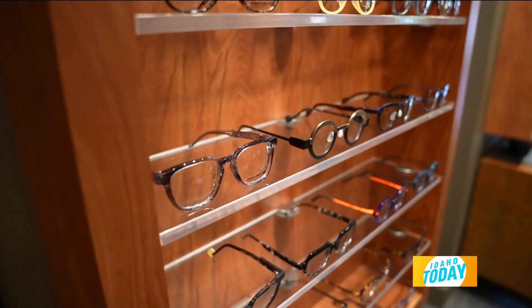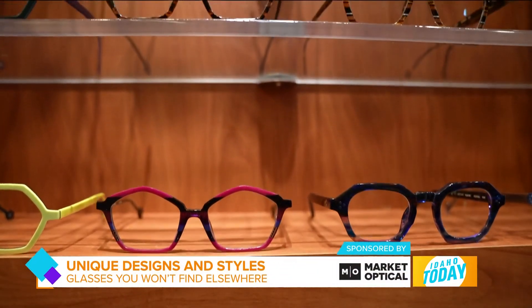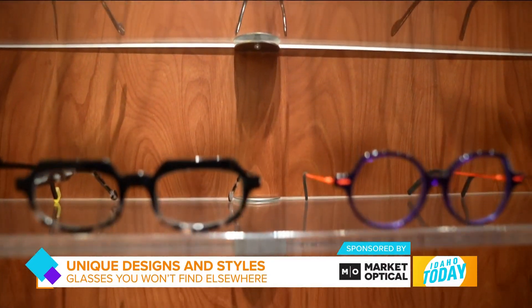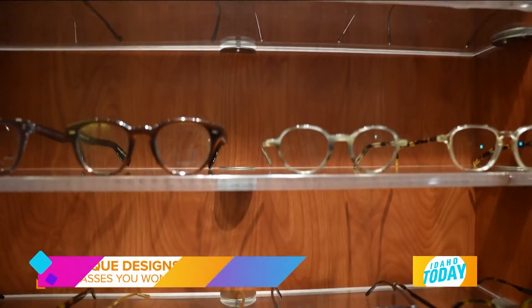We have a very wide range of frames in terms of styles, and we really work with a lot of unique designers. Most of our frames come from either Europe or Japan, and we work with the owners or designers of those frames themselves — a lot of boutique lines that you really can't find many places. A lot of them are handmade, so they're very durable. Customers bring their frames from Market Optical back, and we'll re-lens them for many years.